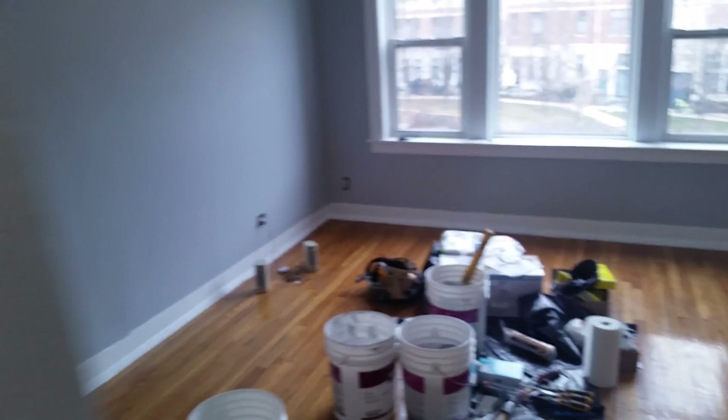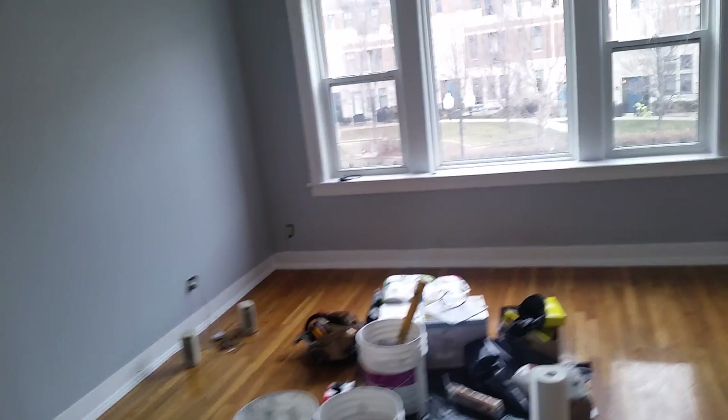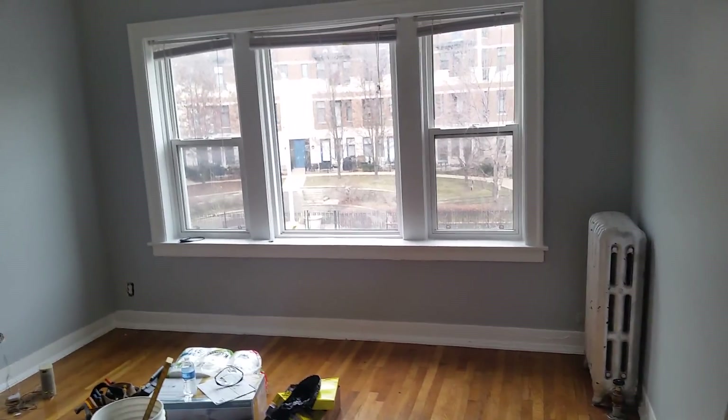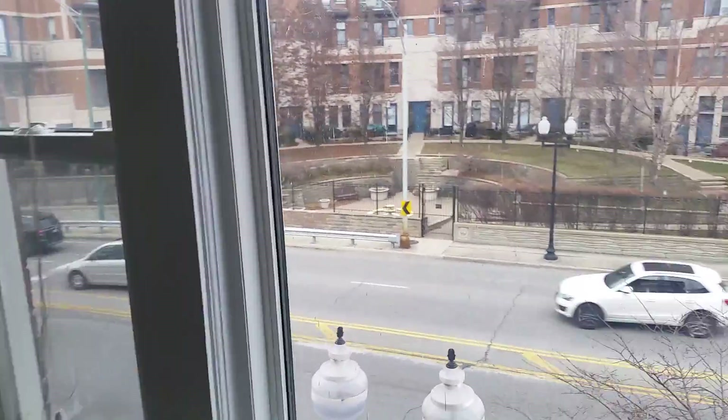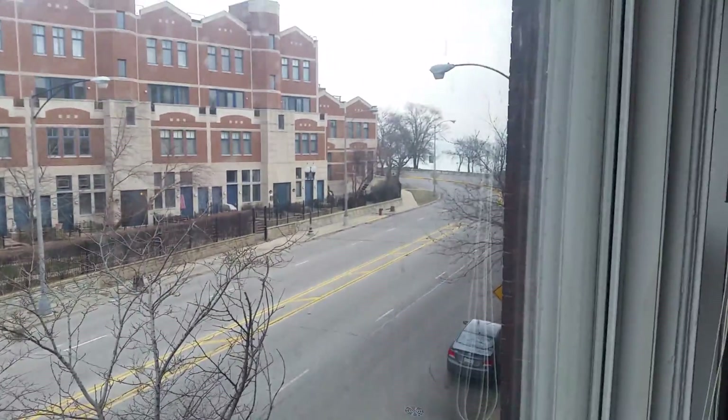Hey guys, we are here at 7755 North Sheridan, Unit 2. It's a good unit. It's $825. It's a very large studio. Excuse the paint — they're making it nice for us. They just created the floors; you can see how shiny they are. This is a view out onto Sheridan, and you can see the lake as well.